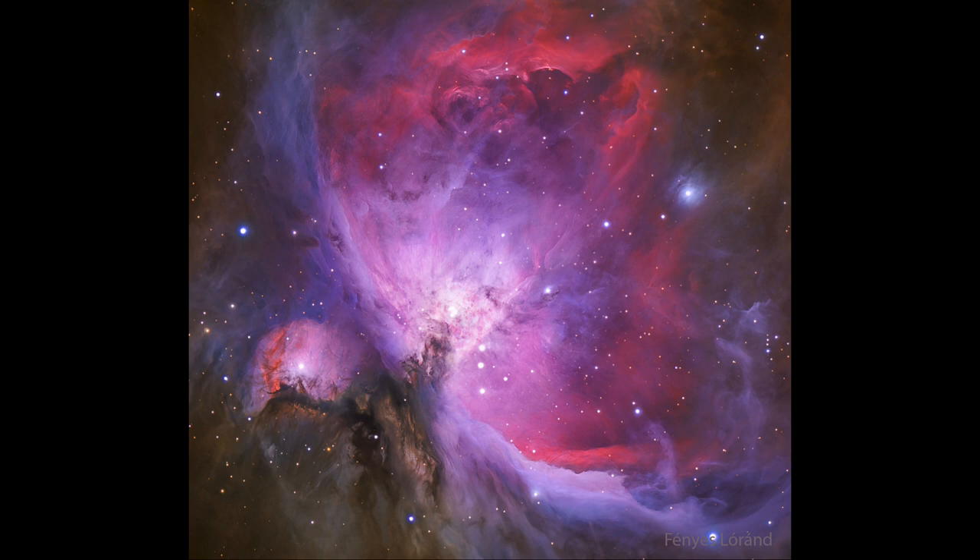Within this nebula, there is a bright cluster of stars known as the Trapezium. This is a little bit below and to the left of the center of the image. That is a very bright cluster of a few prominent stars, and that is energizing much of the nebula, because those most massive and brightest stars are the ones that give off the most ultraviolet light. It is the ultraviolet light which energizes the gas and causes it to glow.